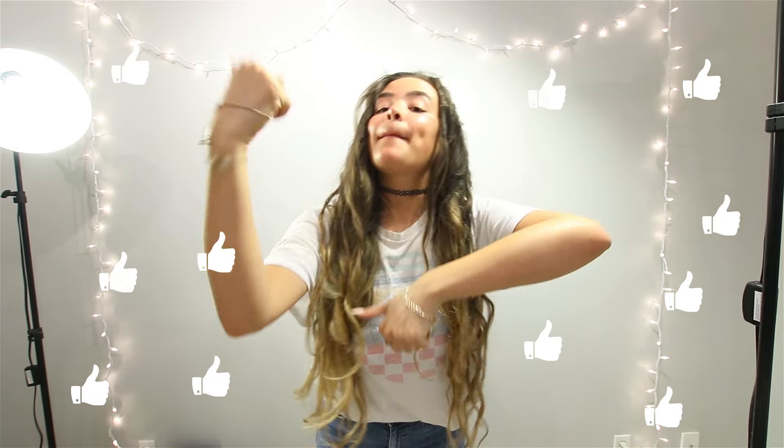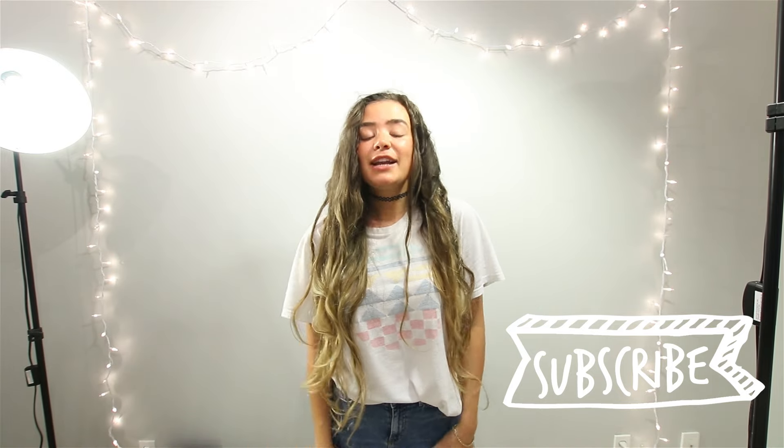So there you have it — that was my studio slash office slash room tour. I hope you guys enjoyed this video. If you enjoyed it, please give it that big thumbs up. Also be sure to subscribe to this YouTube channel for new videos every single Thursday, and I might start uploading more frequently now.